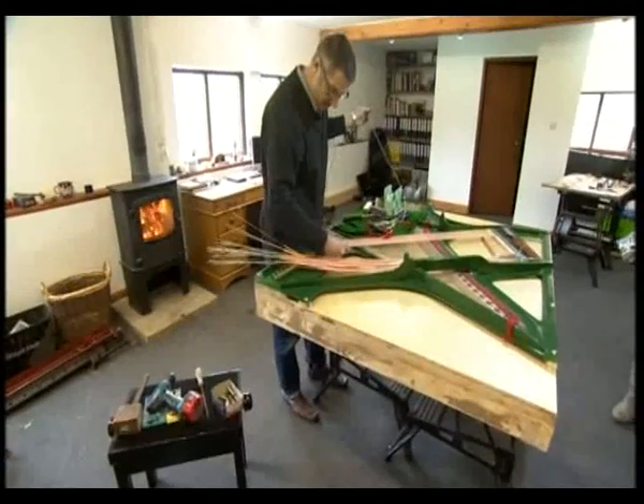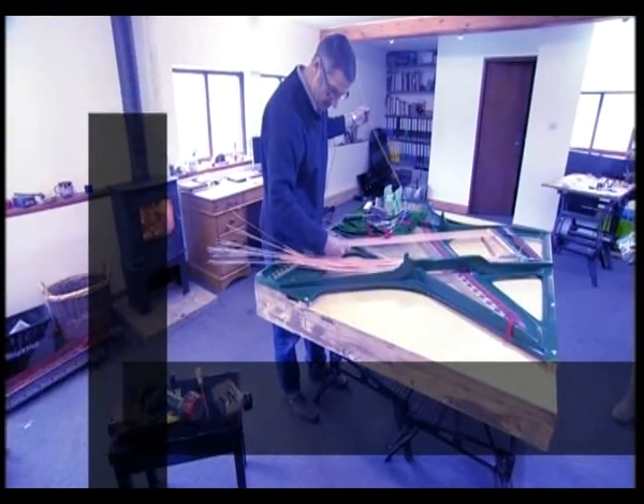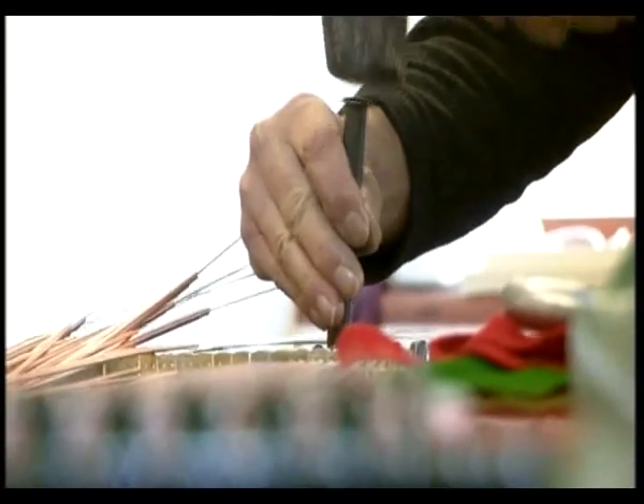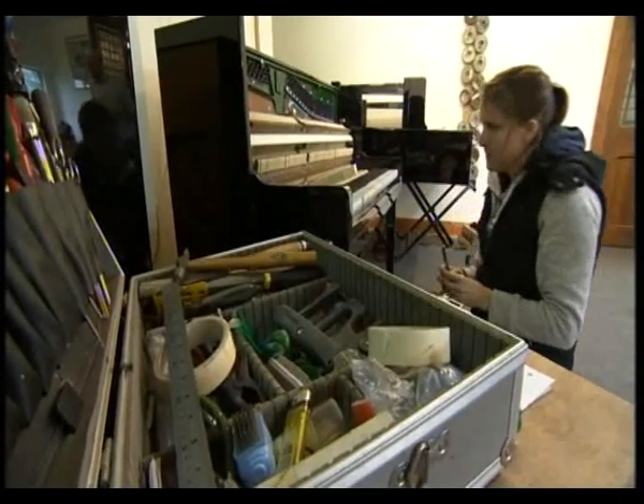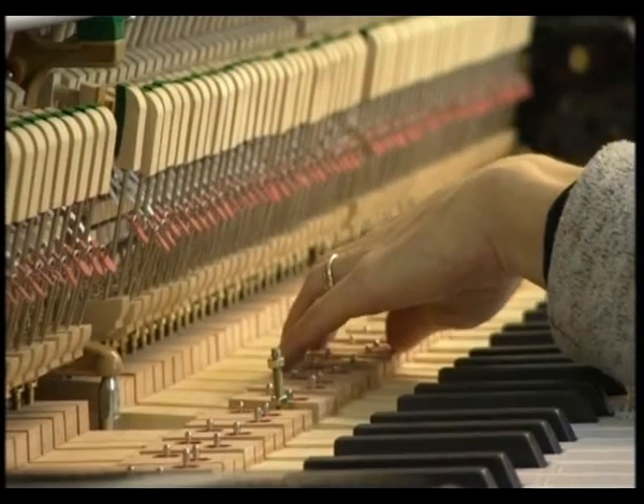Meet the team. There's the stringer, John Spencer, an ex-piano builder from Ottley — he loads the strings onto the framework. And the regulator, Jackie Barron, who fine-tunes the action of the hammer hitting the string.